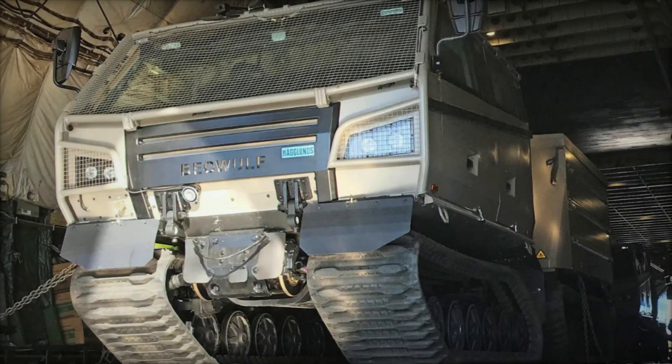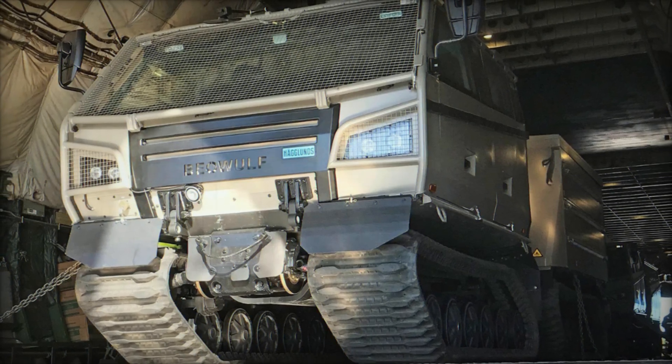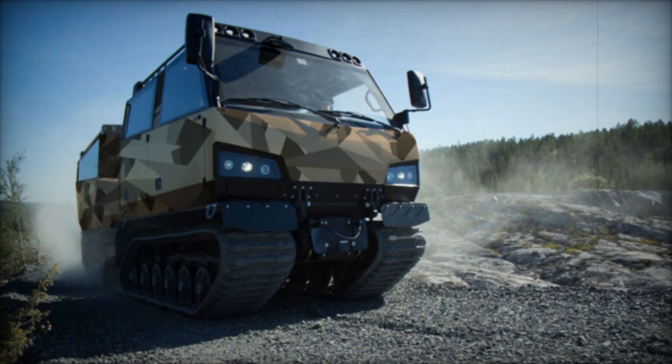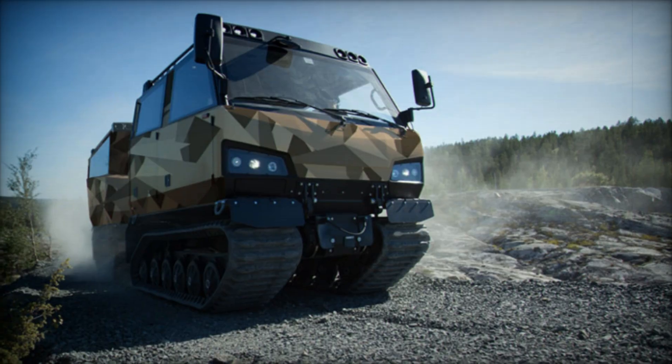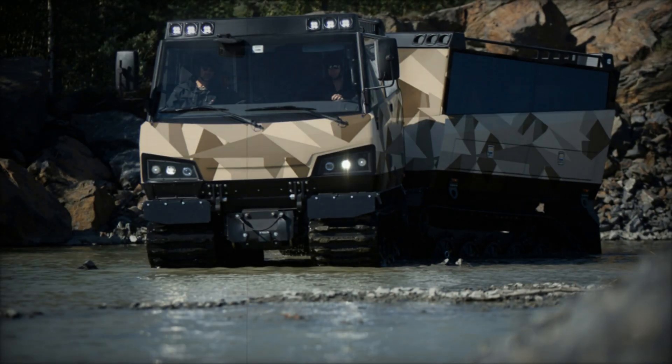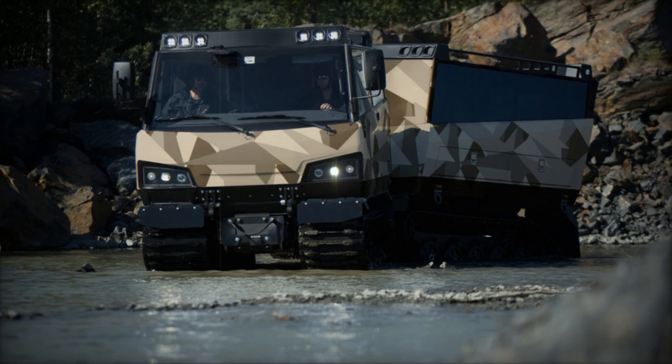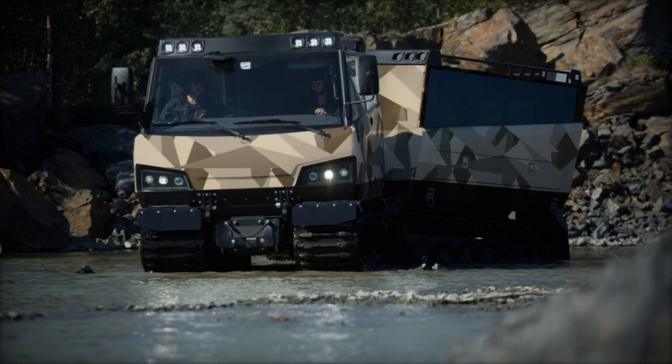Incorporating commercial automotive technologies and ergonomic design principles, the Beowulf prioritizes crew comfort and operational efficiency. The interior features a modern layout with a user-friendly interface, facilitated by the C-Rail system for easy installation of interchangeable equipment. These design elements reduce maintenance burdens and enhance crew readiness during prolonged missions.